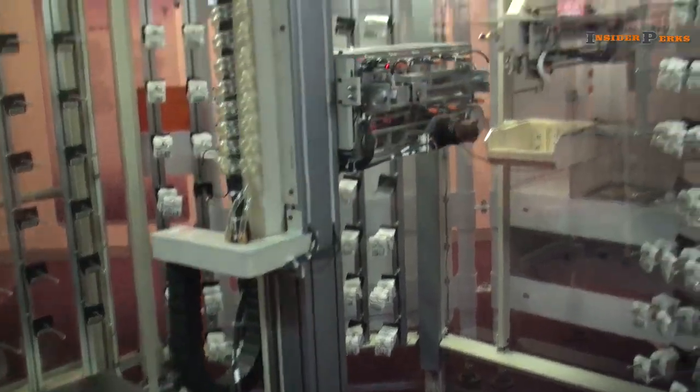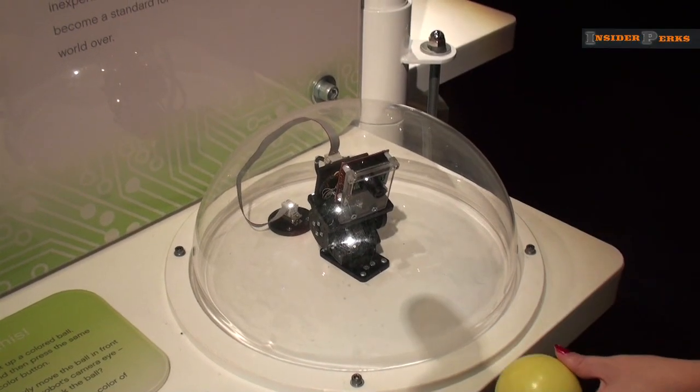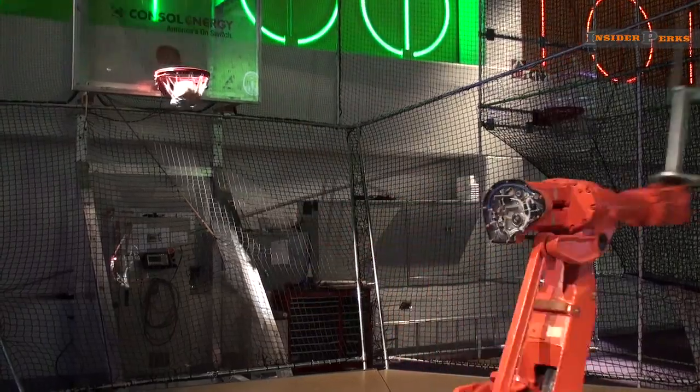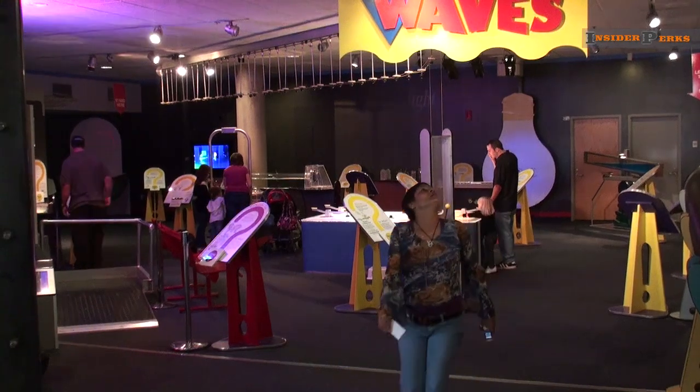In what has been billed as the largest robotics exhibit in the entire world, you can see robots tracking objects and even playing basketball. That's not all you'll find inside this 60,000 square foot Science Center, though.